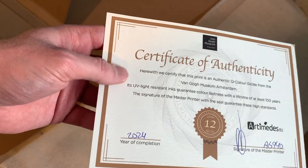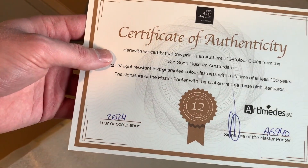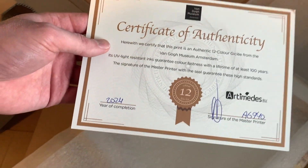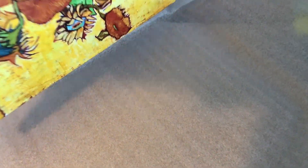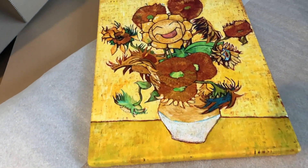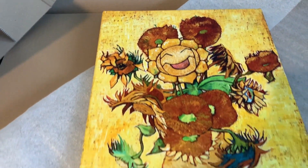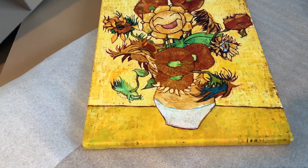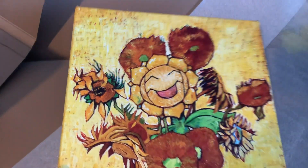There is a certificate of authenticity with a year of completion of 2024, so this was completed this year. I actually sent them an email about two weeks ago and hadn't heard anything — no dispatch email or anything. I reckon they'd actually forgotten about it, seen my email, gone 'oh crap,' and just made them and sent them over as fast as they could. I do think it looks amazing.